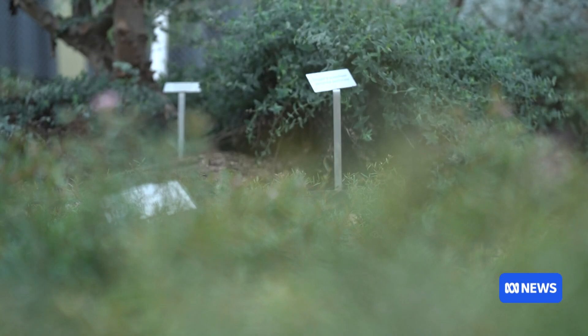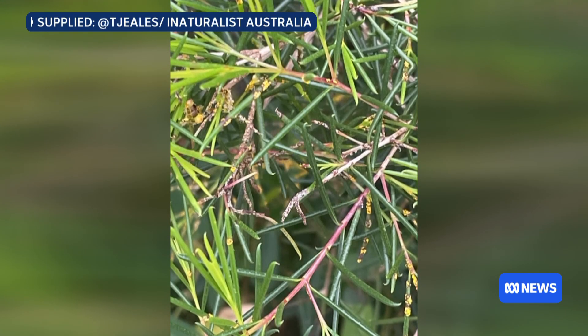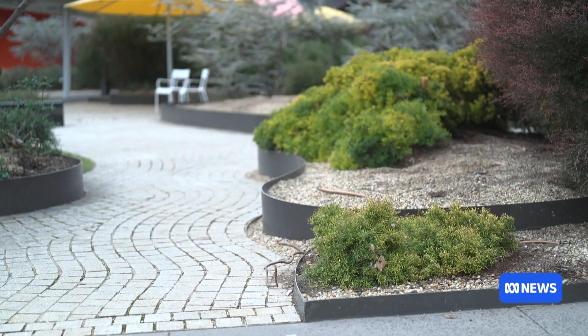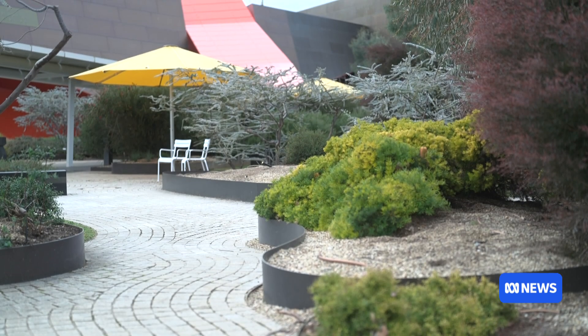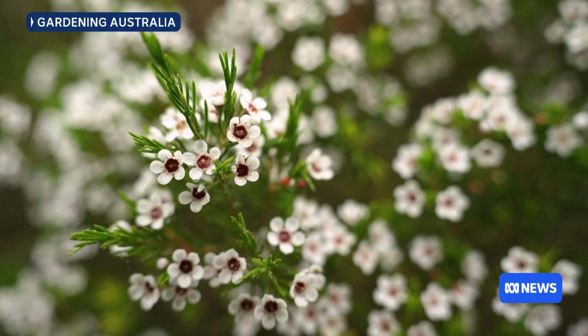In February, a citizen scientist made the discovery of two infected Geraldton wax plants near the National Museum. The plants were tested, and last month the ACT government worked with the museum to remove and destroy them. These specimens, which are native to Western Australia, are particularly vulnerable to the fungus.